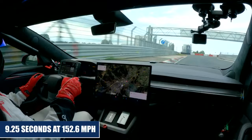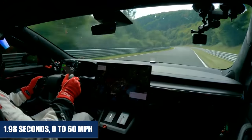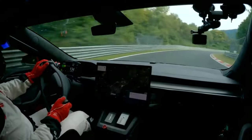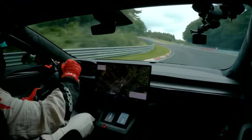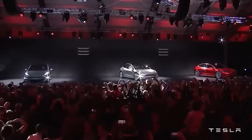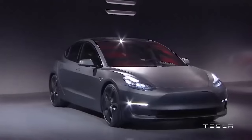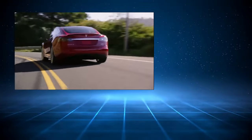Motor Trend claims that the Model S Plaid completed the quarter mile in 9.25 seconds at 152.6 miles per hour, and 0 to 60 miles per hour was attained in under 1.98 seconds. It's impossible to keep up with the Plaid because it moves so fast. Although this is a tremendous accomplishment, the drivetrain would be compromised if the car hit 200 miles per hour at this point. Tesla wants to change the top speed limit for the Roadster, though the new Tesla Roadster hasn't been mentioned in over a year and is assumed to have been deferred once more.